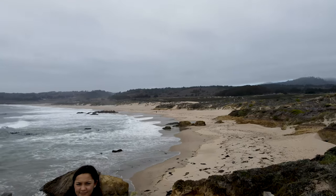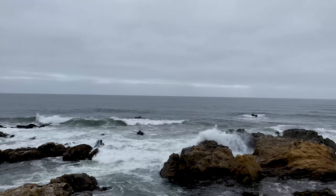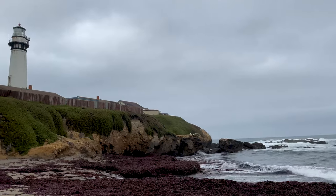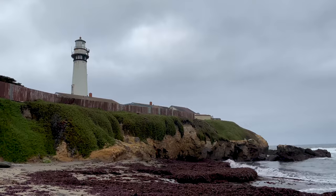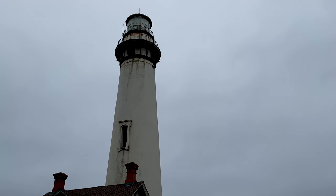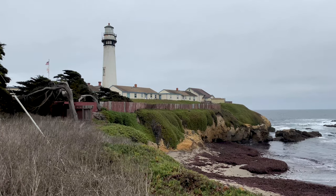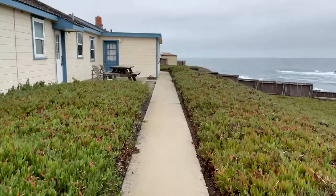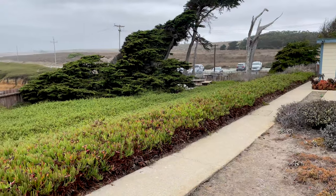In 1864 the ship Sir John Franklin crashed at this site — thus the name of this point. To the north is Pigeon Point. Pigeon Point Lighthouse was first lit in 1872 and named after the clipper ship Carrier Pigeon that ran aground in 1853. The lighthouse keepers and their families lived here until it was automated in the 1970s. Fun fact: if glamping is not your thing, there's a hostel at this lighthouse with various types of rooms available, some that are private.